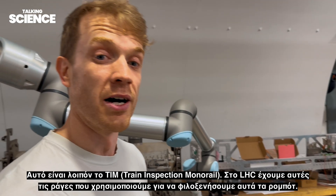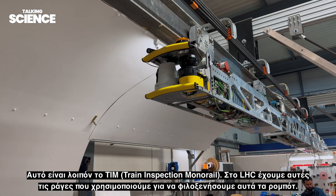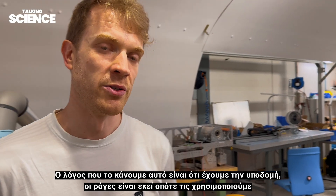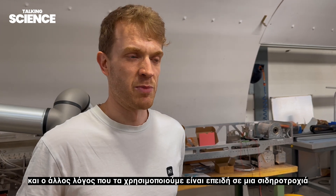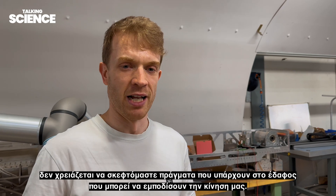This is TIM, our Train Inspection Monorail. In the LHC we have rails that go throughout the tunnel, and we use these rails to house our robots. We do this because the infrastructure is already there, and being on a rail means we don't have to worry about objects on the ground that might impede our movement.